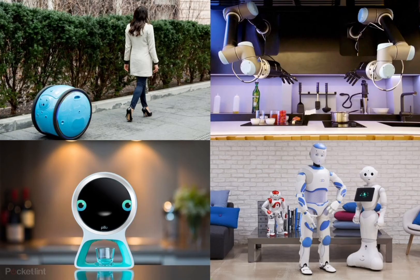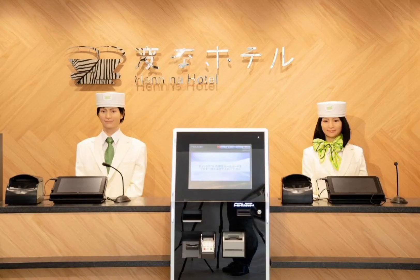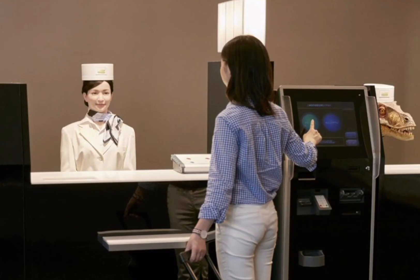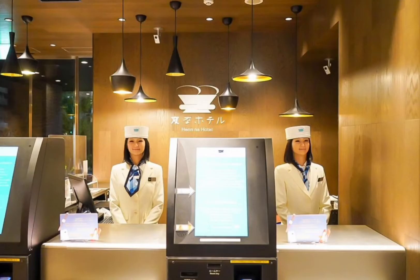So now let's talk about some current uses of robots within the hospitality and tourism industry. Situated in Nagasaki, Japan, Henna Hotel became the first hotel in the world to be entirely staffed by robots. Throughout the hotel, robots are deployed to provide information, front desk services, storage services, as well as check-in and check-out services, with technology including voice and facial recognition.